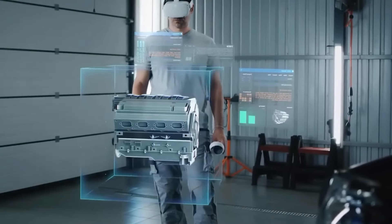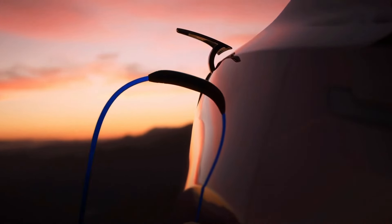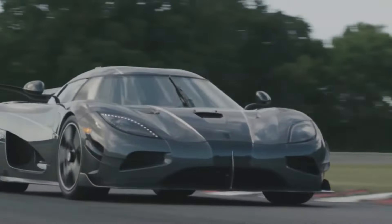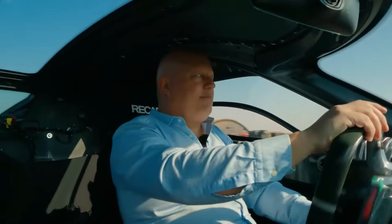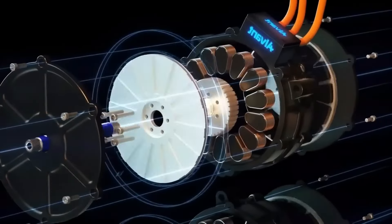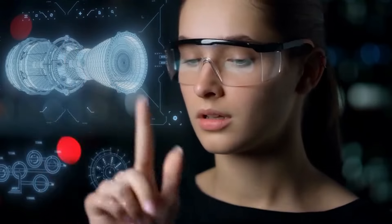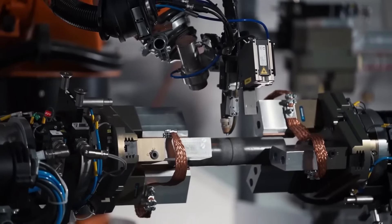As automakers face increasing pressure to reduce emissions and improve sustainability, the shift towards electric powertrains has become imperative. Koenigsegg's motor not only meets these ecological demands but does so without compromising on the performance expected of a luxury hypercar. This makes it an attractive proposition for future-oriented customers who seek the thrill of high-speed driving but are also conscious of their environmental impact. By proving that electric motors can deliver extraordinary power and torque while also being lightweight and efficient, Koenigsegg has fitted the new engine in the Koenigsegg Gamera, challenging the industry to rethink how vehicles are designed and powered. It sets a precedent that could accelerate the adoption of electric technologies in performance vehicles, potentially leading to broader changes in the automotive industry's approach to powertrain engineering.